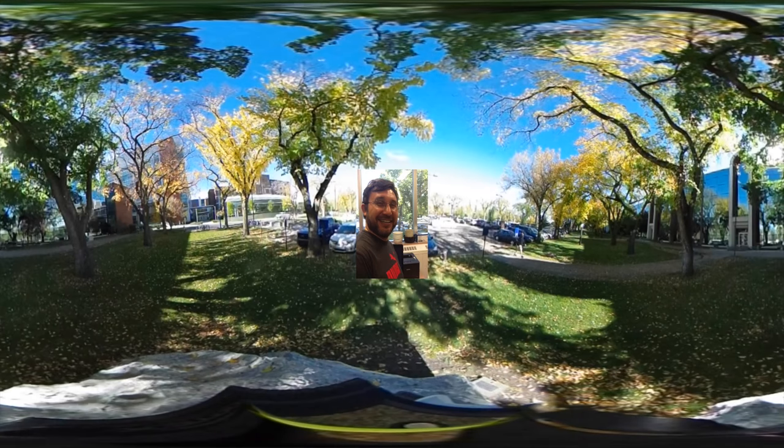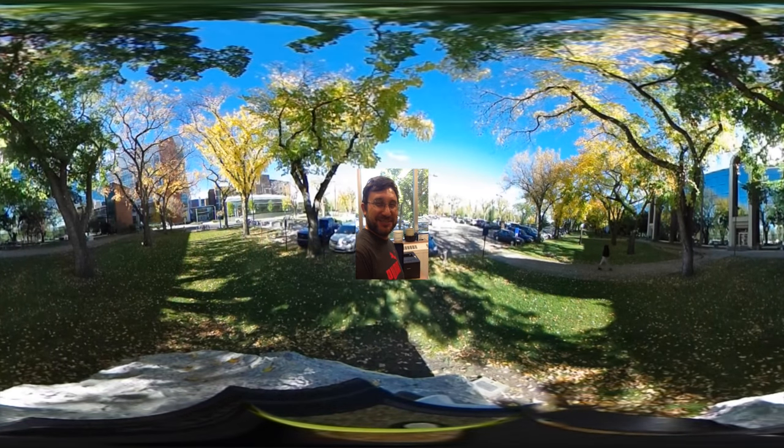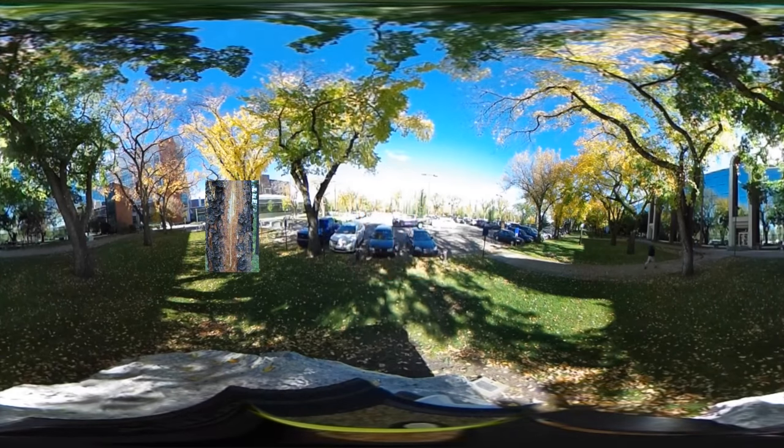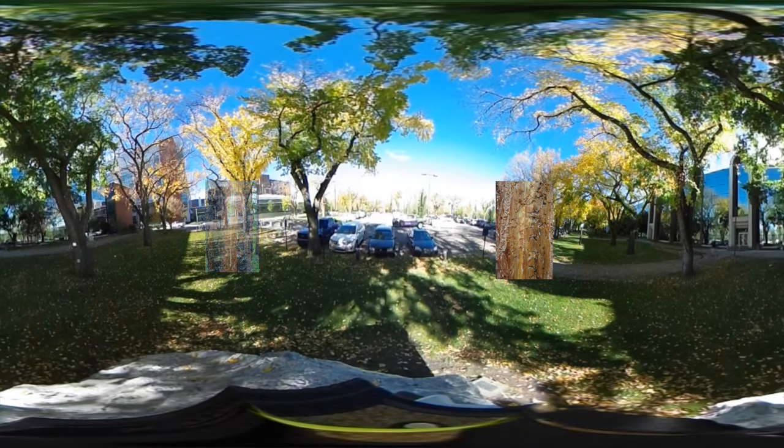My name is Nadir Erbilgin. I'm a forest entomologist. I focus on the tree chemistry or tree chemicals, how the trees defend themselves. What we do is basically investigate all issues that are harming our forest health.